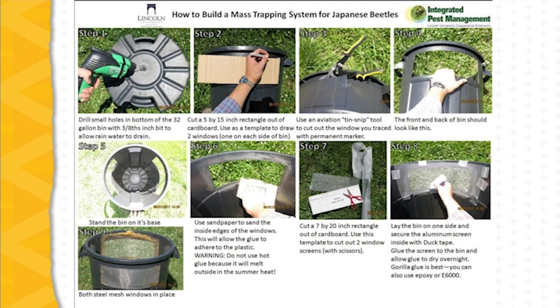To develop a mass trapping system for Japanese beetle, the trap proven effective in the Lincoln University work is based upon a 32-gallon bin. The lid on the bottom of the bin is drilled with holes to allow rainwater to be released, and two ports are cut into the bin and covered with screen. This allows for ventilation so that beetles don't immediately die and make the trap less effective to incoming beetles. It is important that the trap be constructed so the beetles cannot escape — the lid is sealed over the trap and the screens are cemented in place.